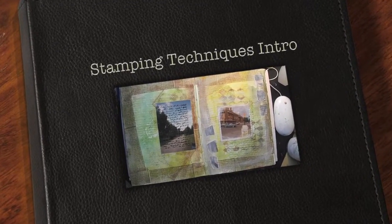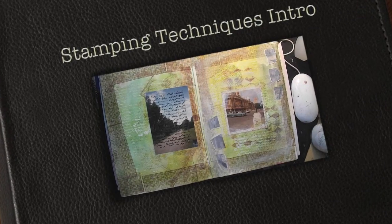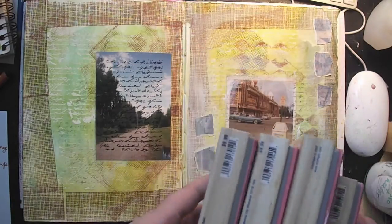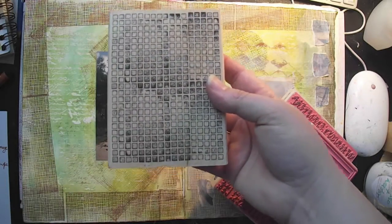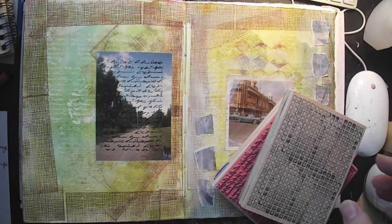Hey guys, so this weekend I was out of town and I was lucky enough to go to a Hobby Lobby — or unluckily for my bank account. I had never been to one before and they just happened to have stamps on sale for 40 percent off, so I was pretty excited. I bought these — they're very large, they're all big background stamps and I've been wanting some of these for a long time.